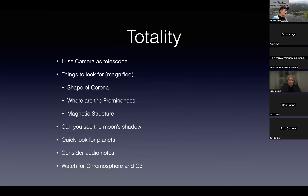During totality, I've frequently used a camera as a telescope, though people say don't. Preferably use binoculars. Things to keep in mind: look at the shape of the corona — I expect it to be almost circular in April because we're close to solar max. Look for prominences. Look for magnetic structure — lines coming out of the top of the Sun. Remember the Sun is a big bar magnet and you can frequently see force lines coming out of the north and south poles.